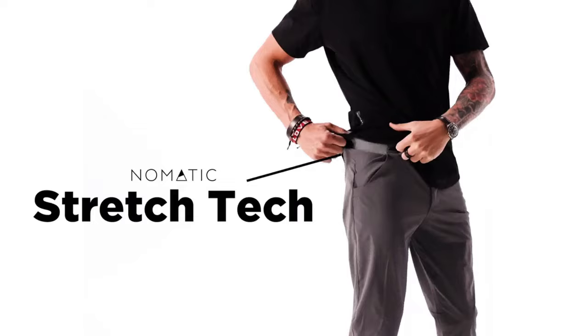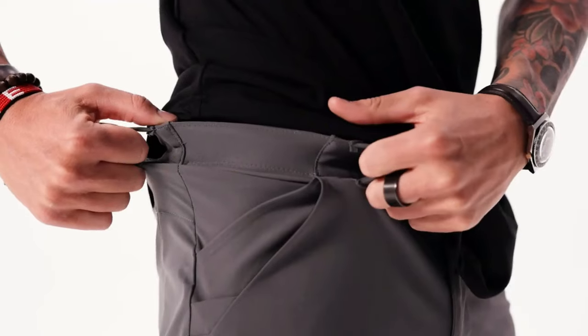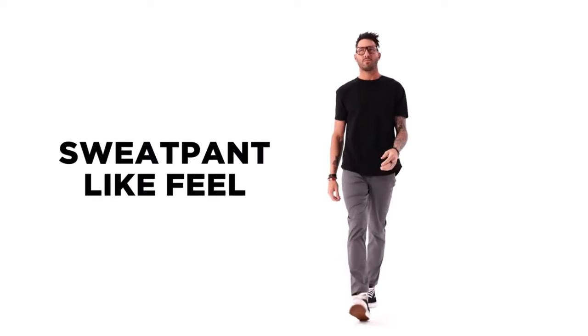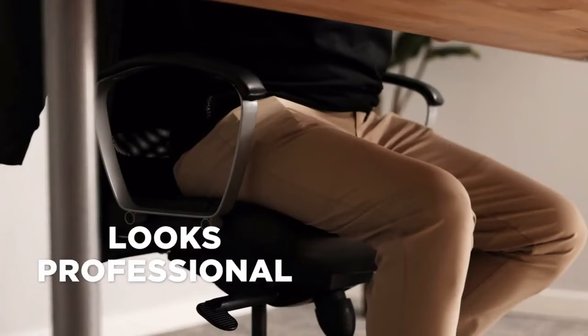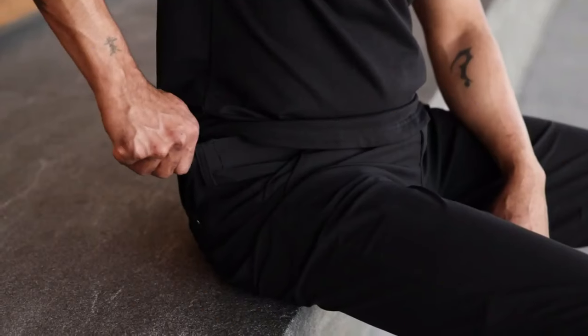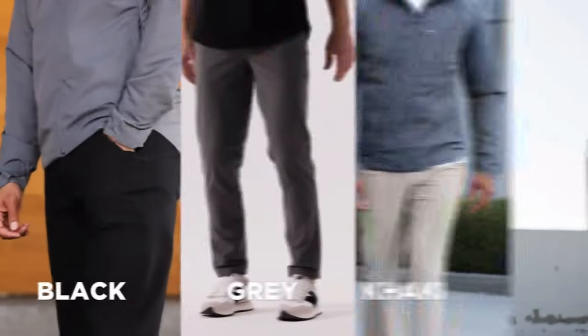Now for our favorite feature: Nomadic Stretch Tech. A clean and discreet way to allow your pant waistline to expand and contract while still providing a snug hold, offering sweat pant-like comfort for long flights, sitting at the office, and everyday life. Even as you gain or lose a few pounds, Nomadic Stretch Tech adapts to your body and makes for the perfect fit every time.